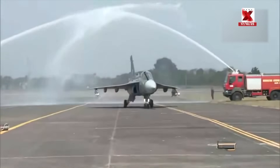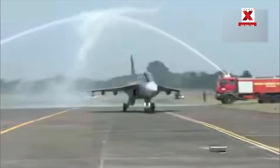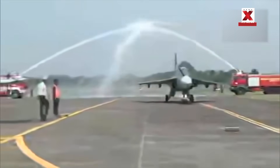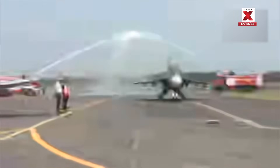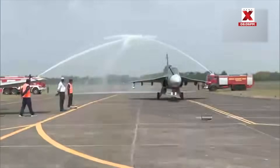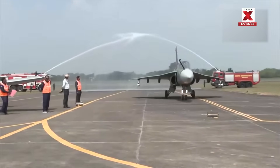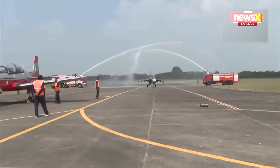With the new Nashik line operational, HAL can now roll out up to 24 Tejas jets per year. The aircraft also received a water cannon salute after its maiden test flight.